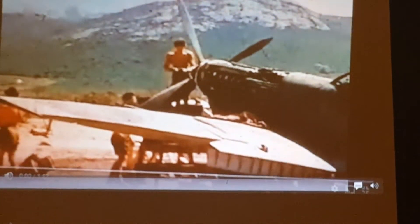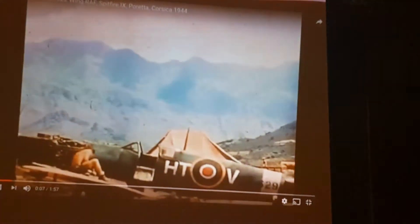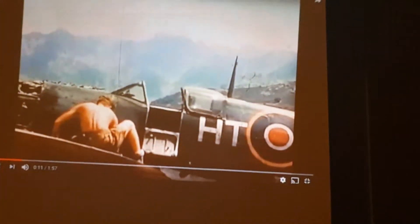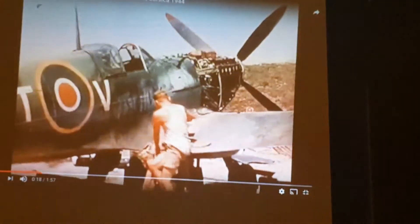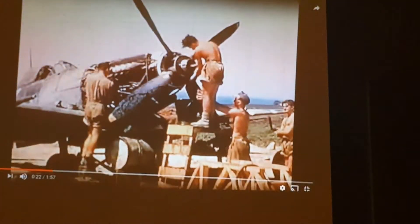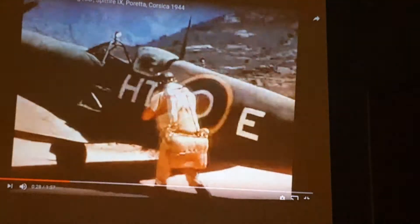They kept moving to where the action was. This is 154 Squadron in Corsica — it's a Spitfire. You can see an HTV right there. They were obviously working in the heat. I think there's still some footage from Corsica and Germany — he's in there somewhere. It's kind of amazing, really extraordinary.